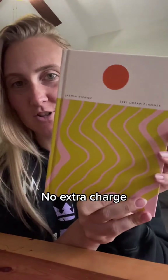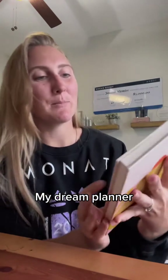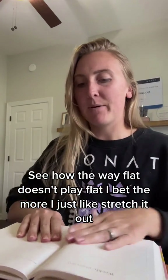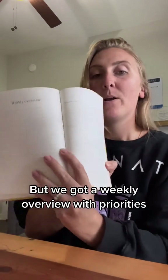I believe I put my name on it — no extra charge. My dream planner. Let's see how it lays flat — it doesn't quite lay flat yet, but I bet the more I stretch it out it will. We've got a weekly overview with priorities.